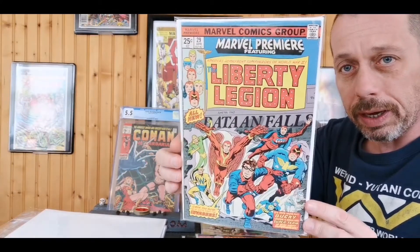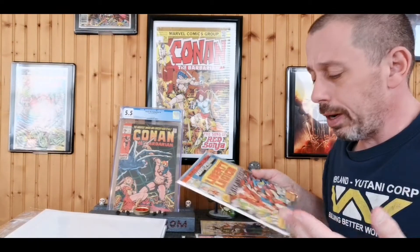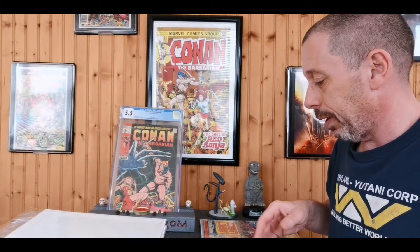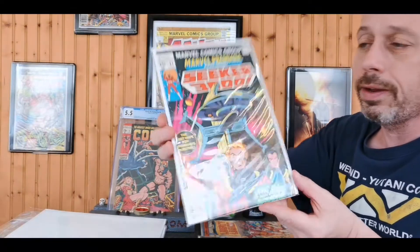Then I got Marvel Premiere number 29 — the first Liberty Legion — for six bucks, in really good shape. I love these Marvel Premieres, the Marvel Two-in-Ones, the Marvel Team-Ups. These old books are just great fun and I absolutely love them.